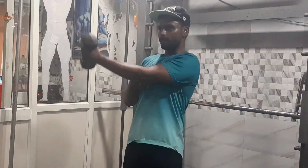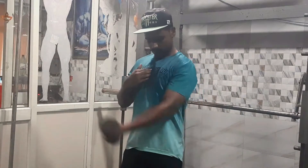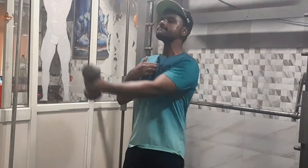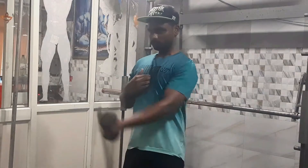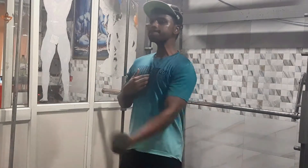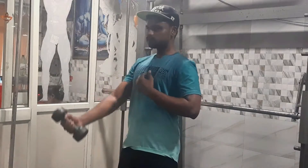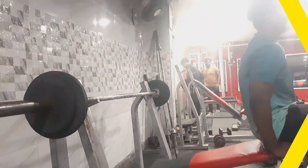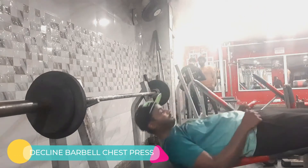The next warm-up set is the dumbbell cross. Again, I have a light-weight dumbbell. I have my arm and my hand in the chest. I cross my right hand in the middle of the chest so that I have a good contraction. The contraction helps to grow your muscles.